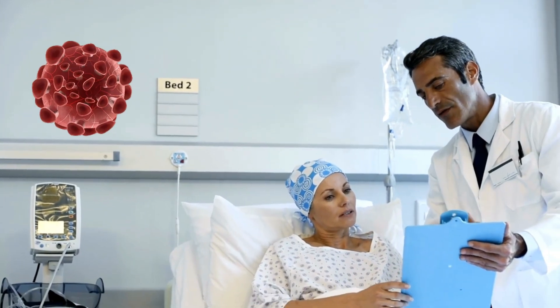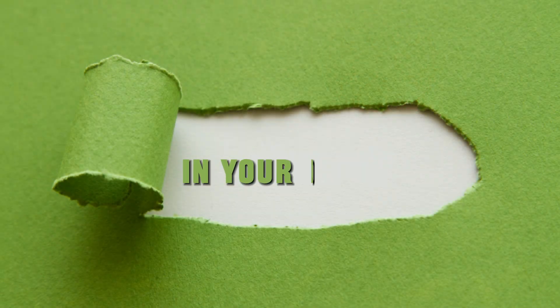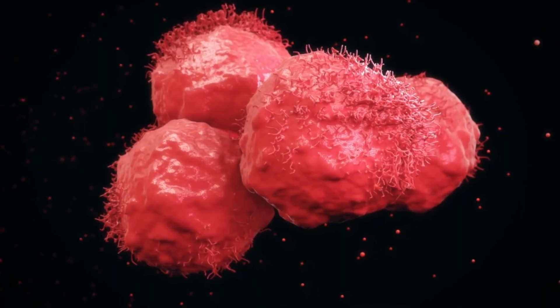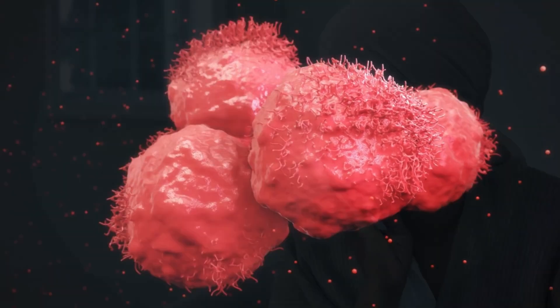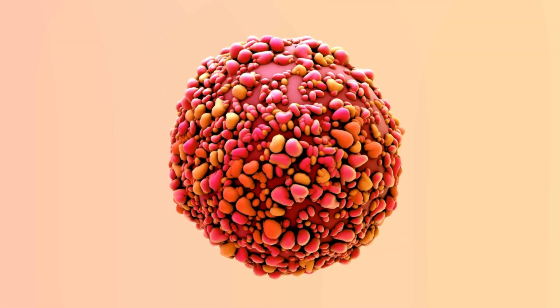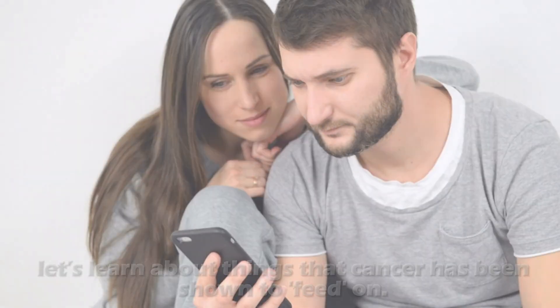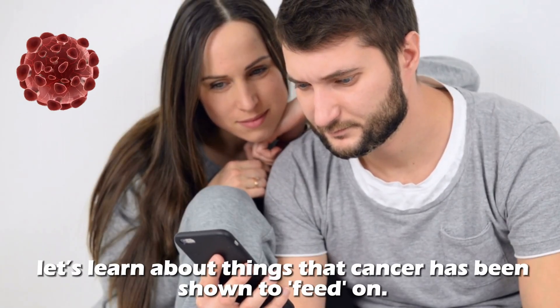If you want to prevent the risks of cancer, understanding how cancer takes place at a cellular level can help you make informed choices in your daily life. Cancer starts at the cellular level and grows big enough to cause trouble. It turns out that there are certain things that can fuel the growth and spread of cancer cells. In today's video, let's learn about things that cancer has been shown to feed on.